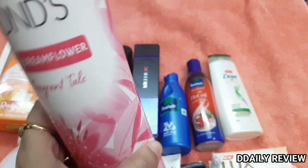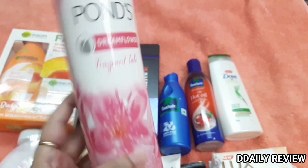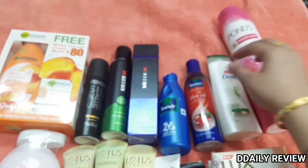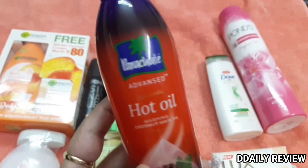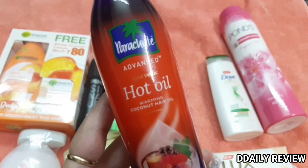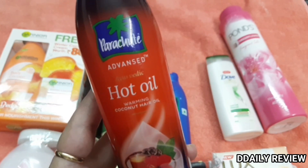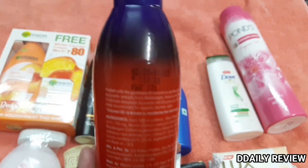The fragrance of this Pond's talc is very nice. I will review it and share it with you. It's a pretty tall bottle — I think it is 400 grams. I have also bought Parachute Advanced Hot Oil. I have used regular Parachute oil before, so I thought I should try the hot oil version. It's about Rs. 110.